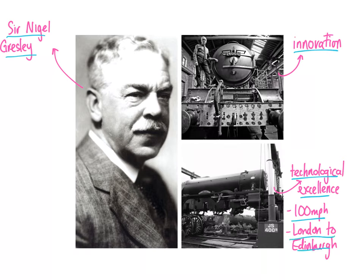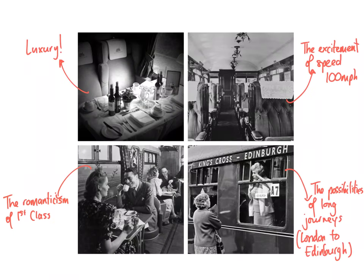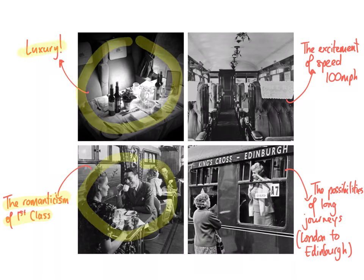Reaching 100 miles per hour was a significant milestone in the development of transport in Britain and therefore the world. The London to Edinburgh distance had never been achieved non-stop before. That's why there is such romanticism surrounding this period — the first-class luxury of the Flying Scotsman, the excitement of 100 miles per hour, and the possibility of long journeys. Nothing across the world had achieved that record speed and record distance without stopping.